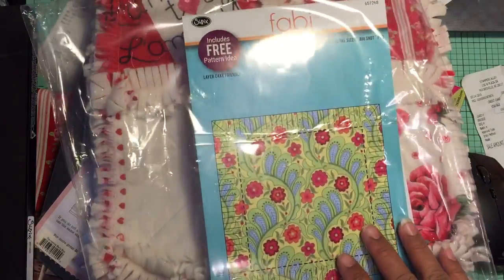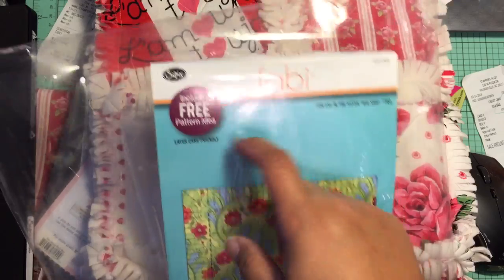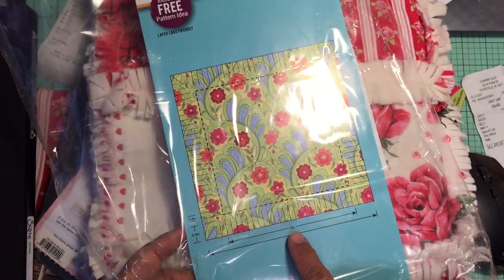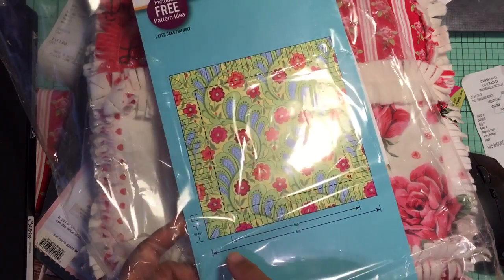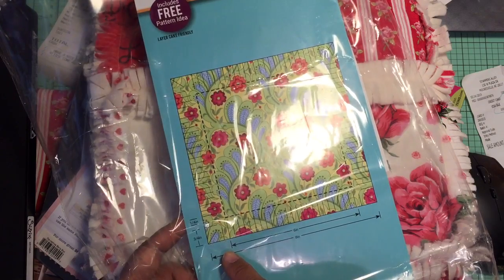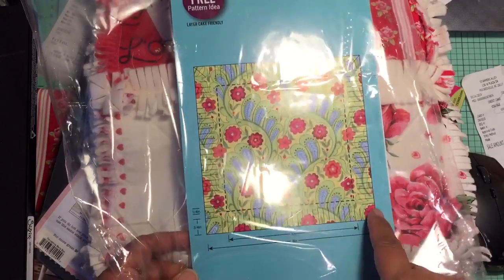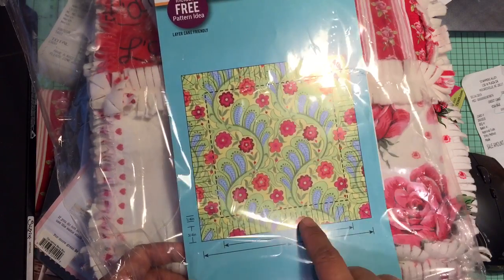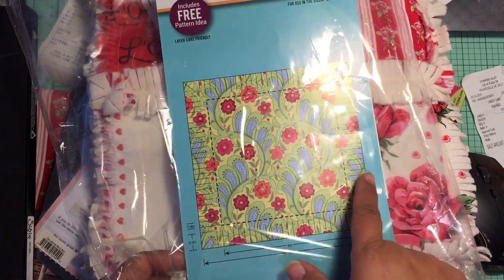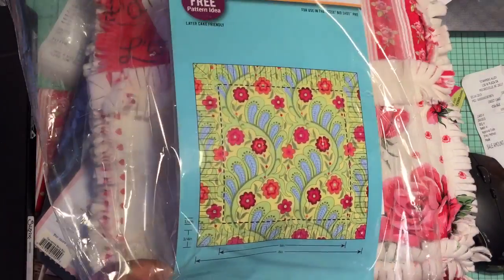you all know I got this die in. This is the rag quilt die from Sizzix — actually it's their Fabi line of dies. This cuts three quarters of an inch rag all the way around the square. The finished size of the square is six inches, but it's eight inches total including the rags on each side. So I used this to create my quilt.